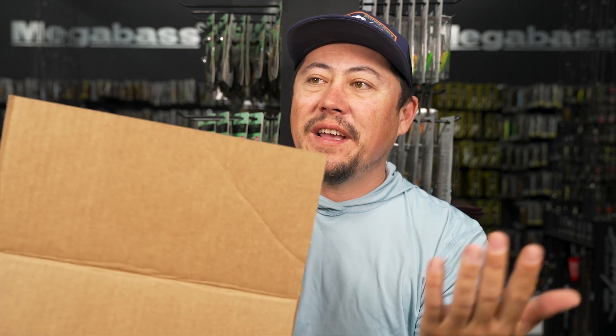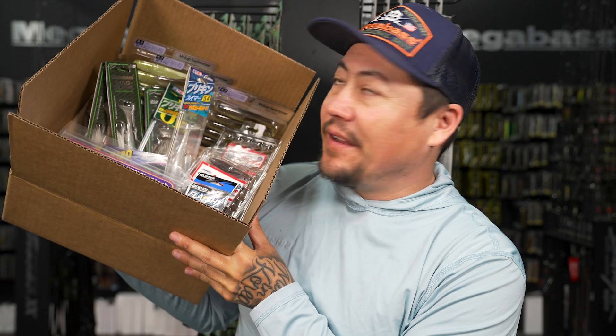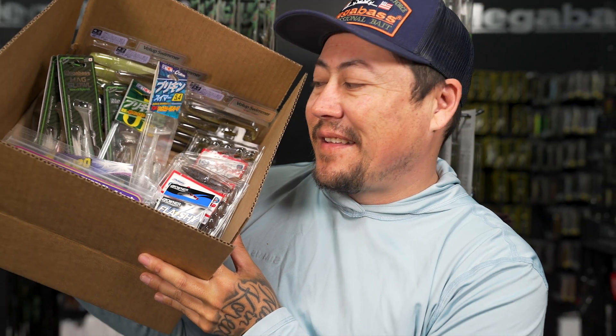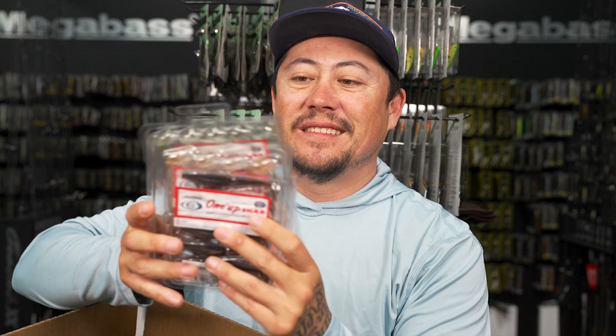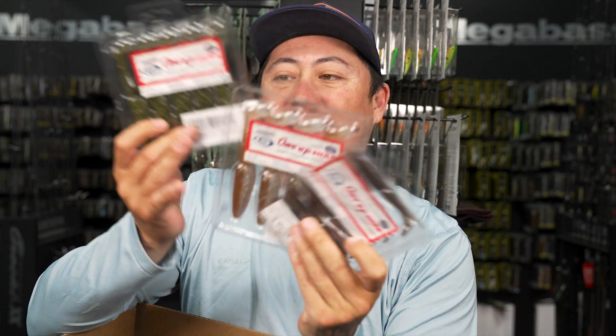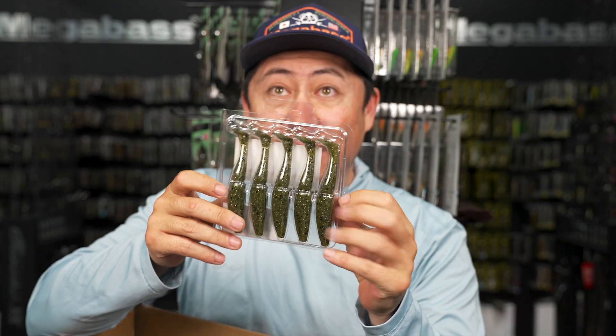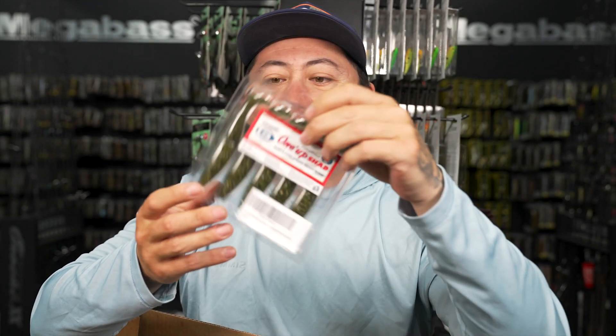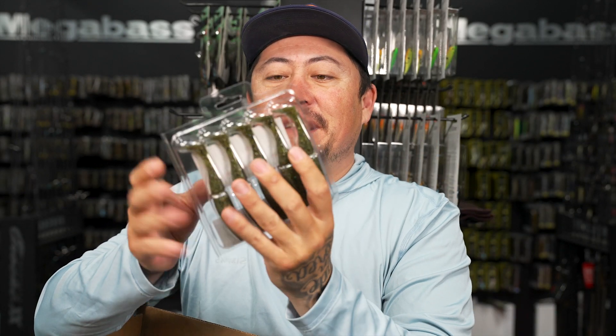It's our spring swim bait box - anything with a paddle tail is going in the box. We've got One-Up Shads - super sick, has a very similar action to the Dipper or the Big Easy, but with a Japanese twist so it's going to be a little different. Also the Stagger - a flat gill shape but with a paddle tail so as you work it, it swims and you get that tail thump.